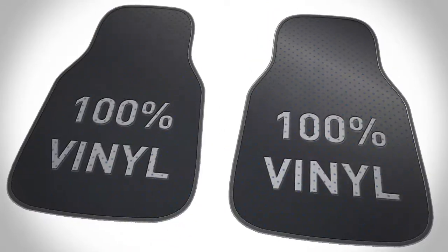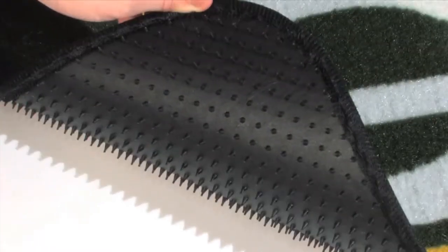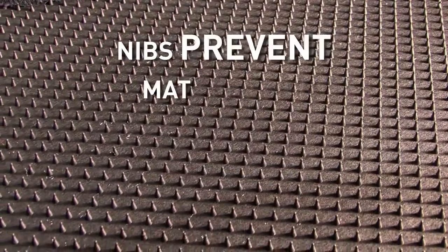Heavy-duty vinyl backing is non-skid. Nibs keep your mat in place, preventing dangerous mat movement while driving.